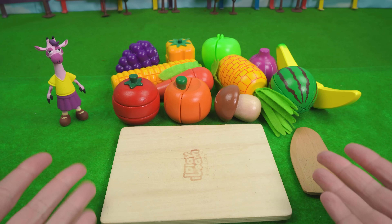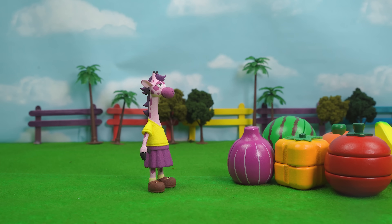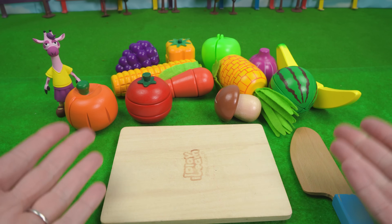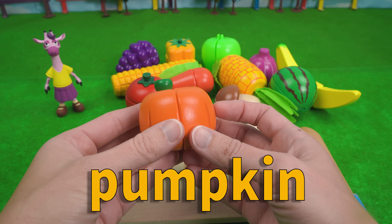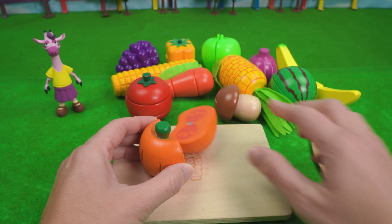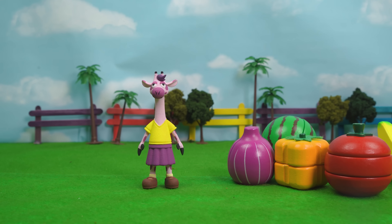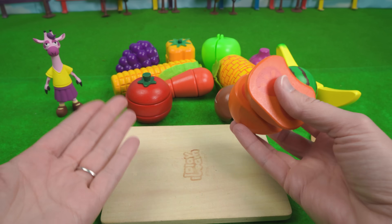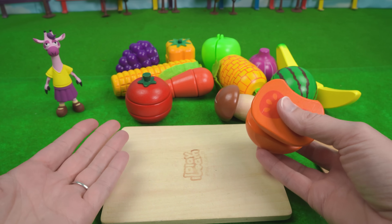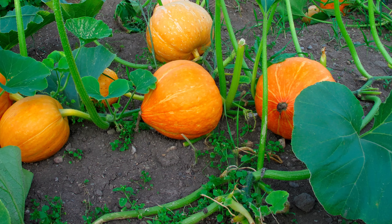Alright Molly, where should we begin? What about this one? Okay, that's a good one. This is a pumpkin. I love pumpkins. Do pumpkins grow on trees? No. Pumpkins don't grow on trees. Pumpkins grow on the ground. Here, let me show you. Wow.